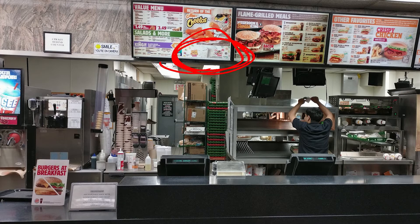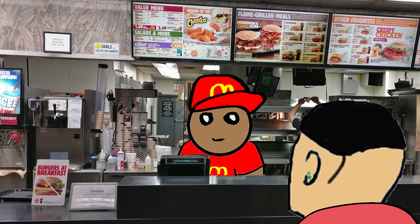Relieved that I saw it on the menu, I approached the counter and the interaction went like: 'Give me the Lucky Charm Shake' — that's it.